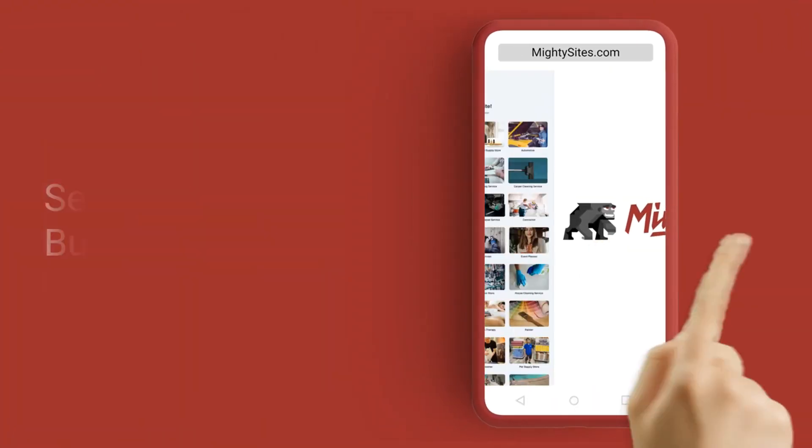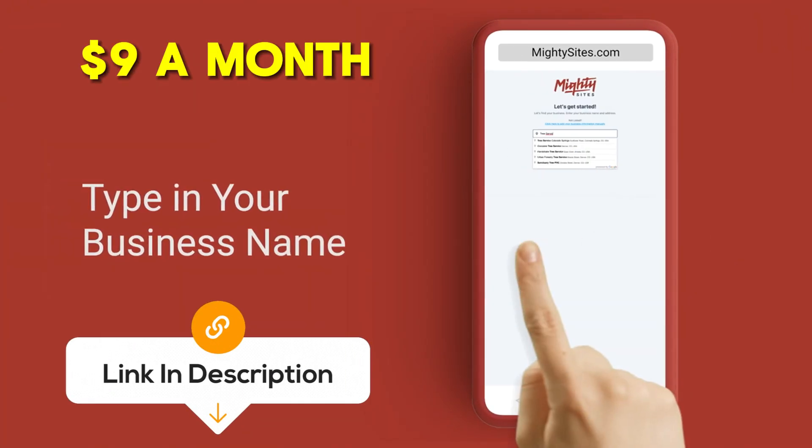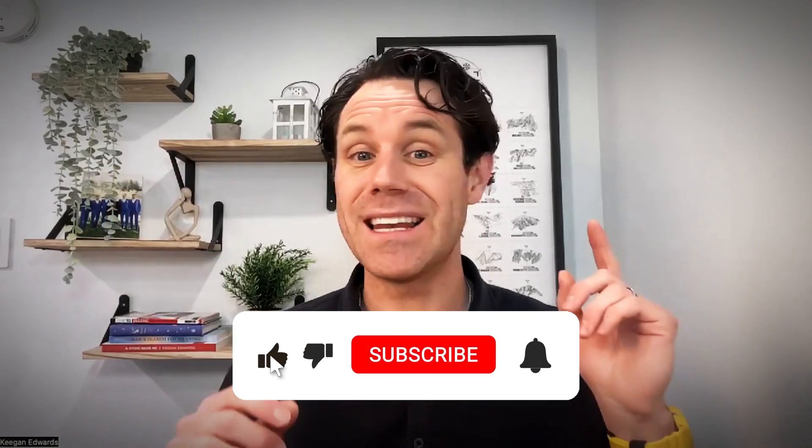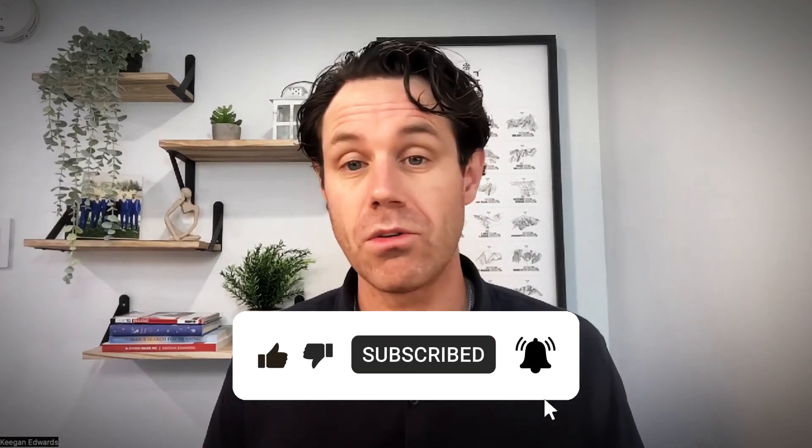If you don't have a website to market your business, click on the link below. It's only $9 a month for a simple professional website from Mighty Sites. If you like this video, click subscribe and like, because in the next series of videos we're going to be talking about what you need to do to grow your business effectively and market your business.